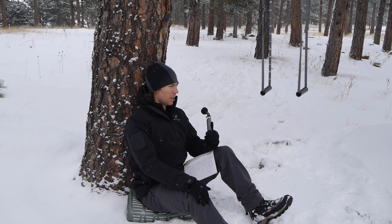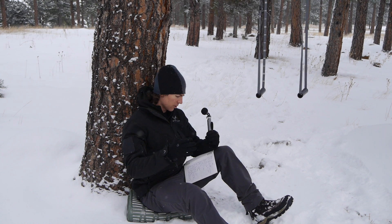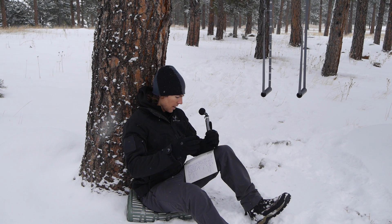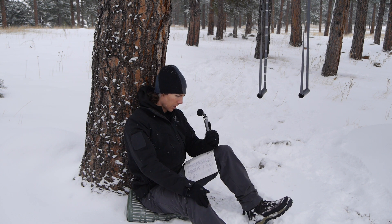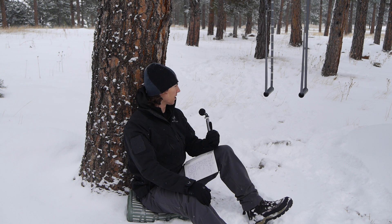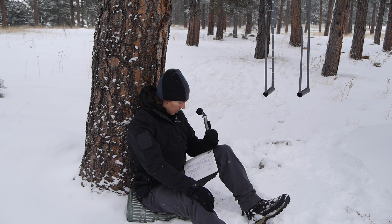For today's episode I wanted to focus a little bit more on training — specifically the mentality of seeing the world as your gym and seeing the training opportunities in whatever environment you may find yourself. To begin, I thought I'd share some unique places that I've personally set up monkey bars. By no means is this a comprehensive list, but just some ideas to spark the imagination.